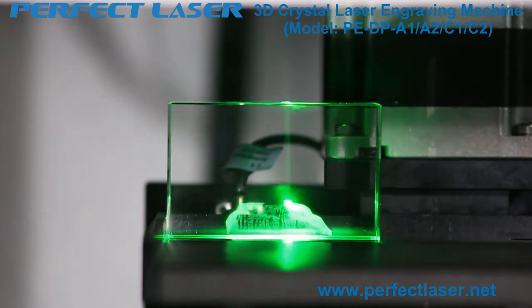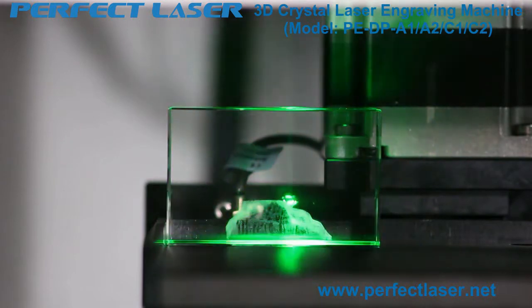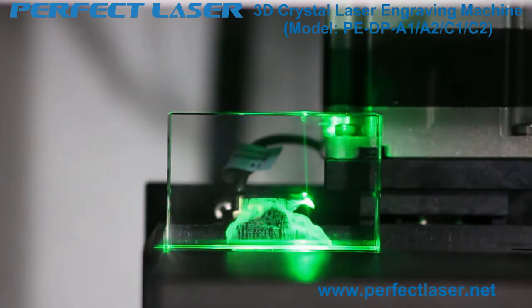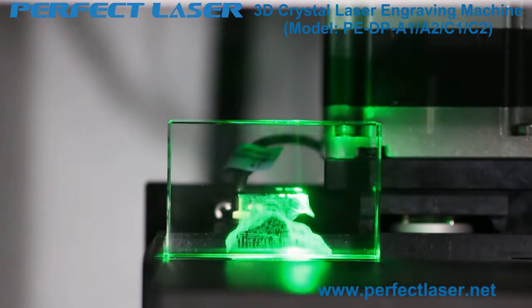Other companies using a similar type of galvanometer laser head achieve only 3,000 to 4,000 dots per second, or 240,000 dots per minute. At present, our 3D laser engraving machine is the fastest machine in the Chinese market.